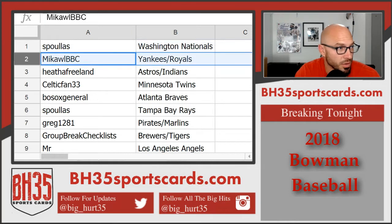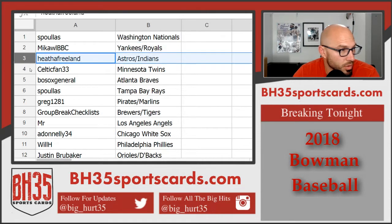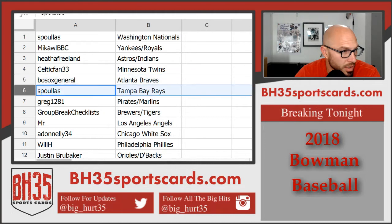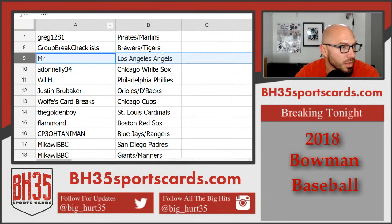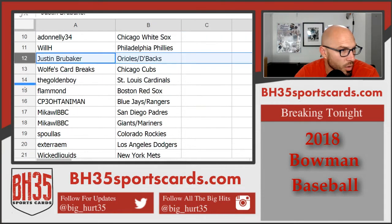S. Poulis — Nationals. Michael BBC — Yankees, Royals. Heath — Astros, Indians. Celtics Fan — Twins. Bosox General — Braves. S. Poulis — Rays. Greg — Pirates, Marlins. Group Break Checklist — Brewers, Tigers. Mr. — Angels. A. Donnelly — White Sox. Will H. — Phillies. Justin — Orioles, D-backs.